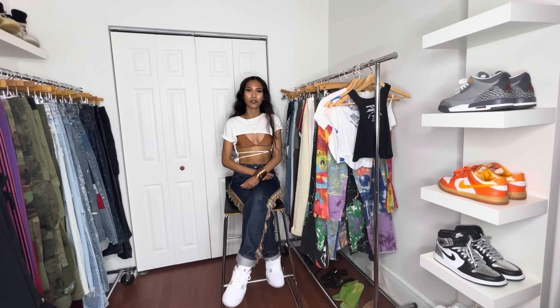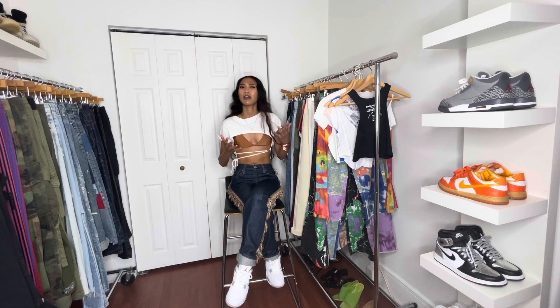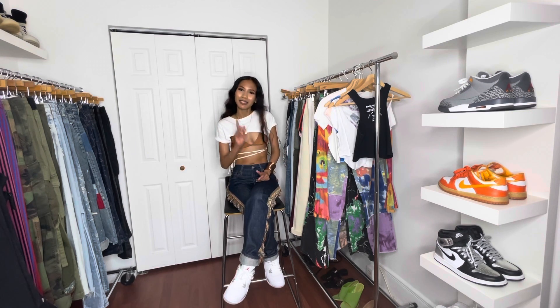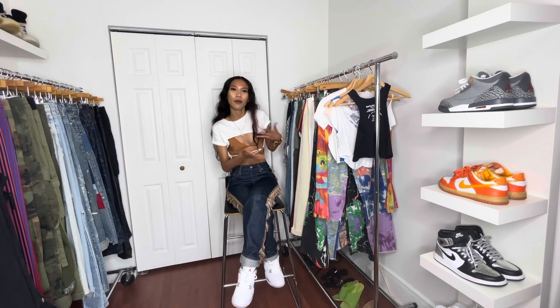Hey guys, I have a clothing haul for you. These are the items I picked up at Shein — it's an affordable website based in China. These are my summer pickups and it is a try-on haul, so you will see how the items look on. My name is Christine and this is my channel, Don't Believe the Hype, so stay tuned.